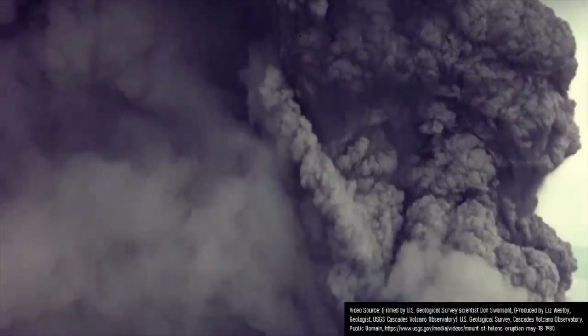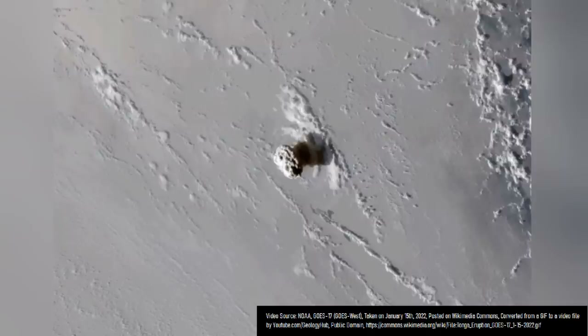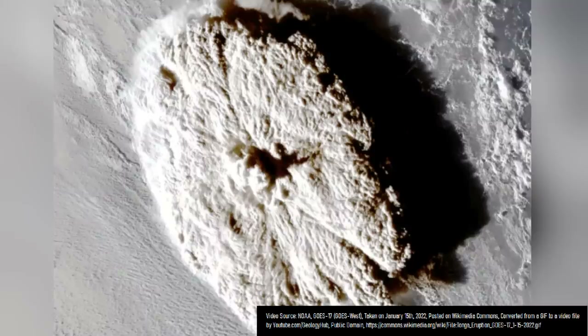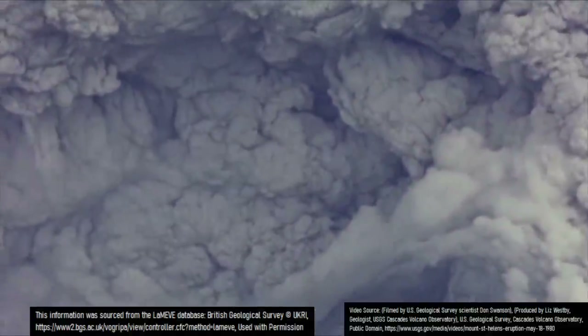One major explosive eruption occurred around 82,800 years ago, being comparable in size of tephra ejected to the 2022 eruption of Hunga Tonga-Hunga Ha'apai, with the eruption from Etna ejecting 10 cubic kilometers of volcanic rock and being assigned a volcanic explosivity index rating of 6.